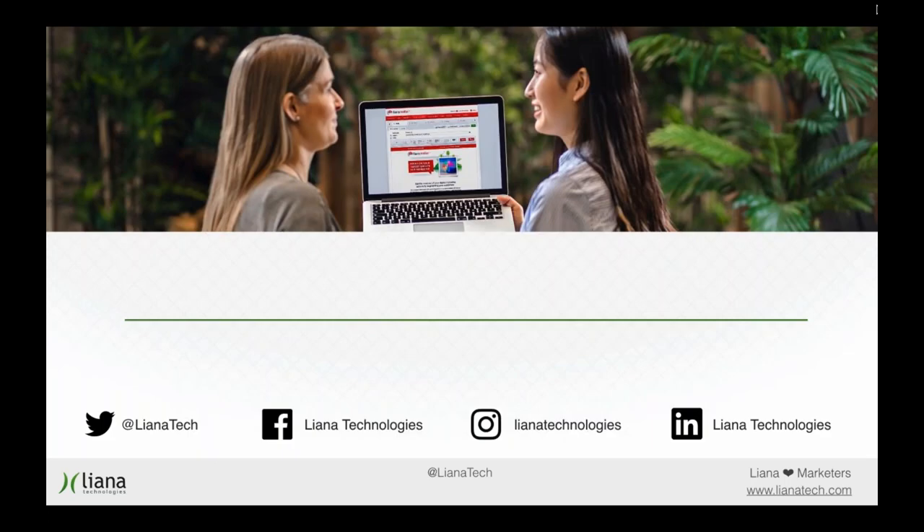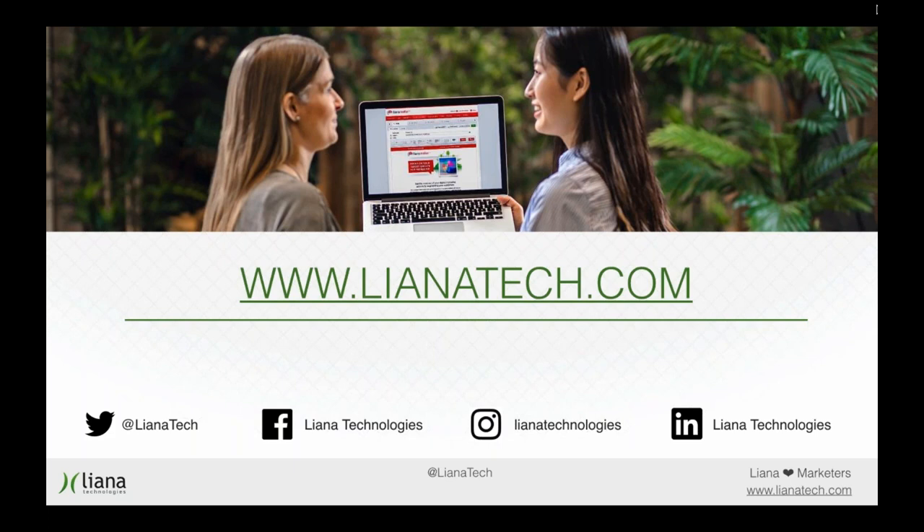Thank you very much guys. Hope you've gotten some useful tips from this webinar. Check out all our solutions from our website at lianatech.com. You can also approach us by email at hello@lianatech.com, and we can talk more about how we can help you with your marketing. Or visit one or all of our social media accounts — they're all listed there. Thank you very much and have a great day.